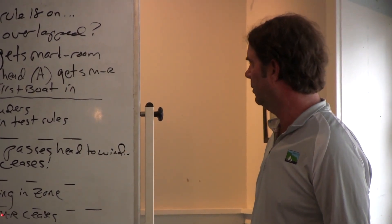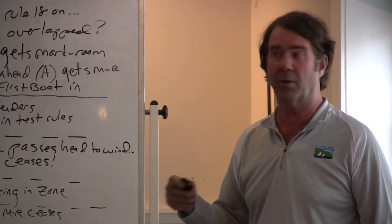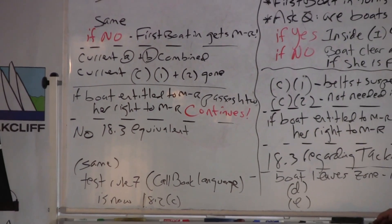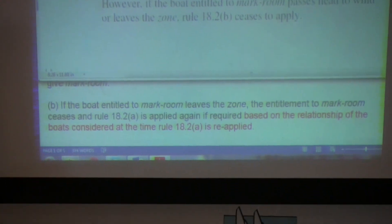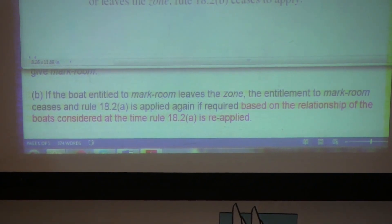If the boat entitled to mark room leaves the zone, in both sets of rules, mark room turns off — that's the same. They put in this language that if a boat entitled to mark room leaves the zone, the entitlement to mark room ceases, and 18.2a is applied again if required. In other words, if the boats leave the zone and come back into the zone, you apply it all over again based on the relationship of the boats at the time it's being reapplied. So that's the same under both rules.